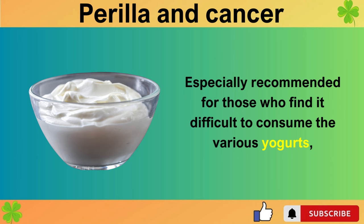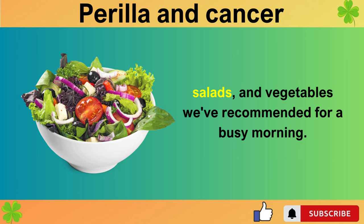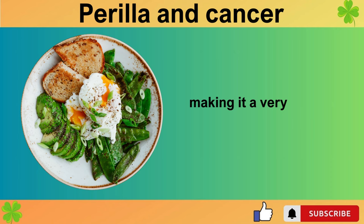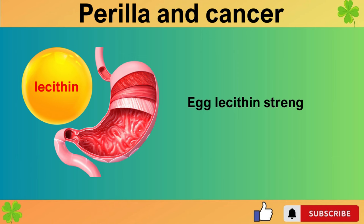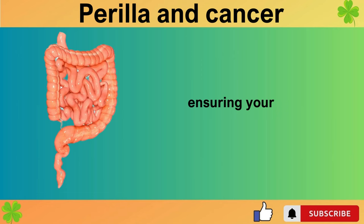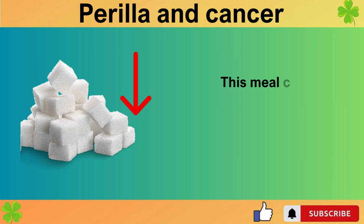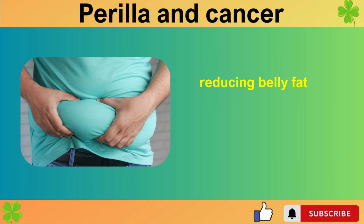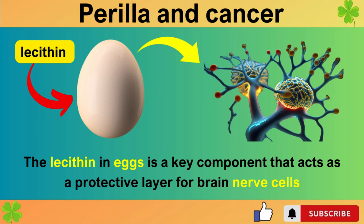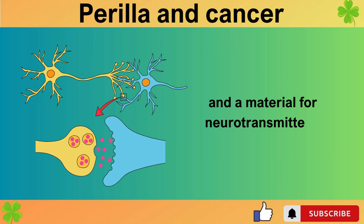Especially recommended for those who find it difficult to consume the various yogurts, salads, and vegetables we've recommended for a busy morning. It's a simple preparation that also reduces insulin resistance and chronic inflammation, making it a very healthy breakfast. Egg lecithin strengthens the intestinal mucosa, and the abundant probiotics in kimchi supply beneficial bacteria, while the rich dietary fiber in perilla leaves feeds these beneficial bacteria, ensuring your intestines remain healthy. This meal can significantly lower our body's average blood sugar, reducing belly fat by lowering insulin resistance and chronic inflammation.